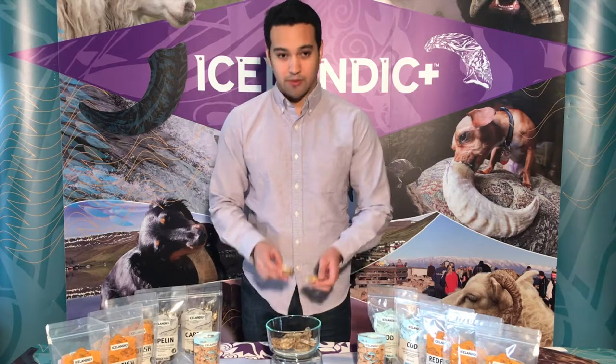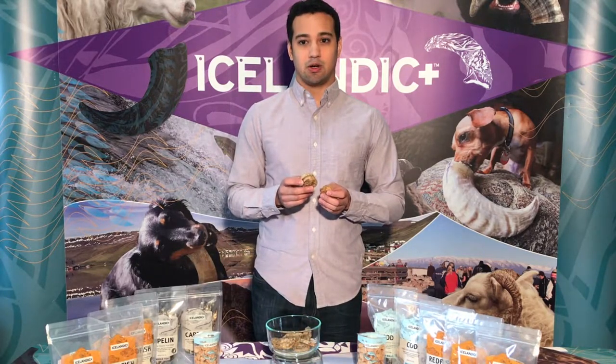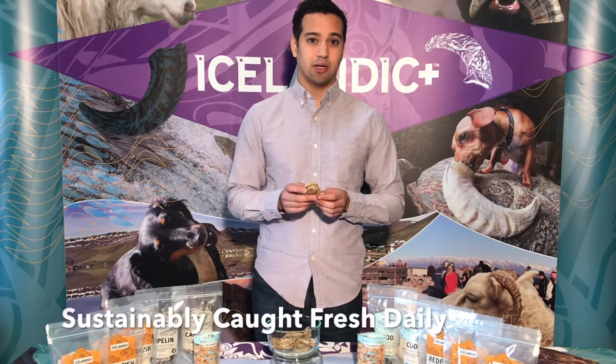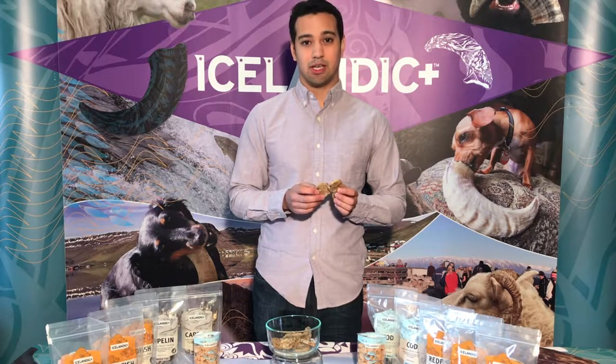What makes our redfish skin rolls unique is that all of our golden redfish are sustainably caught with lines, not trawler caught, off the coast of Iceland from sustainable fisheries, fresh daily in their pure clean waters.